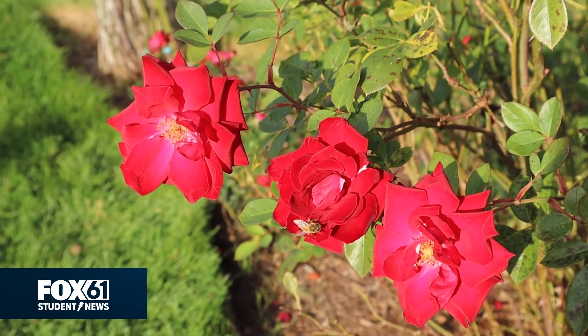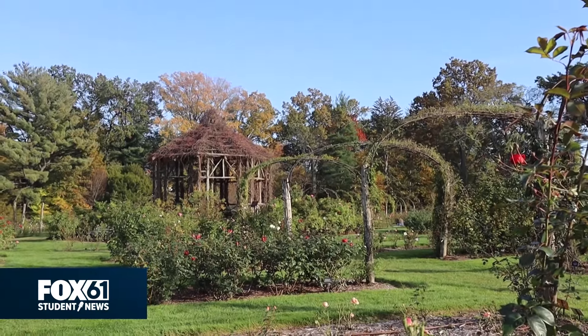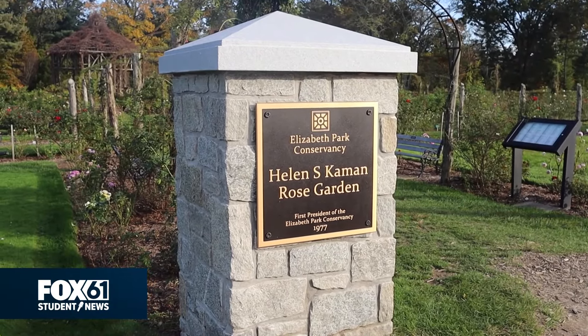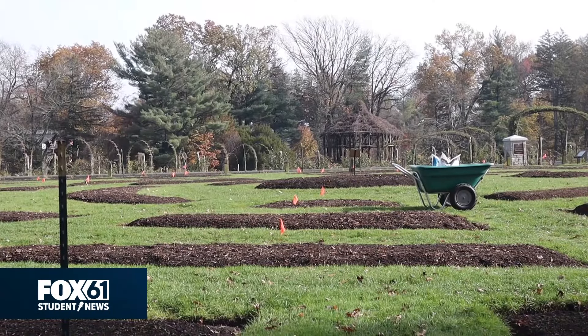Everyone loves looking at the beautiful flowers in the spring and summer, but do you know that the preparation starts in the fall? Here at Elizabeth Park in West Hartford, home to America's oldest public rose garden, Ms. Rosemary Aldridge and a team of volunteers begin planning their elaborate display of tulips.